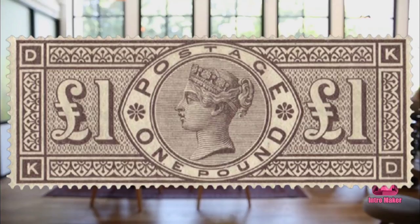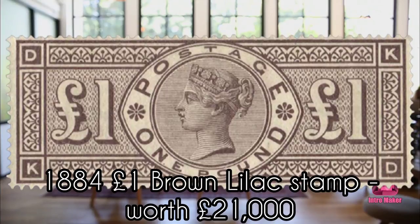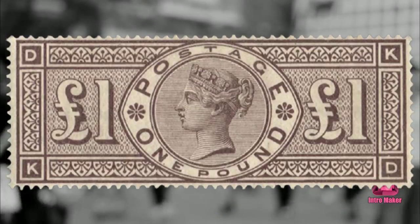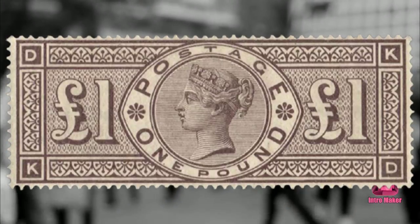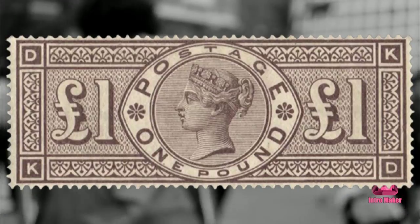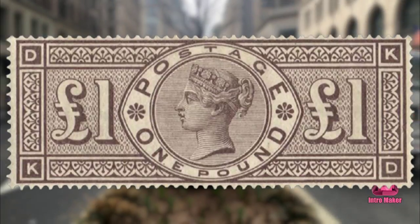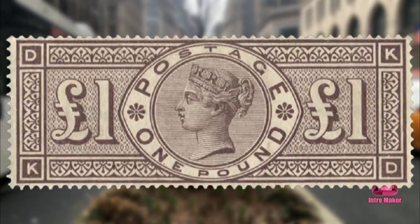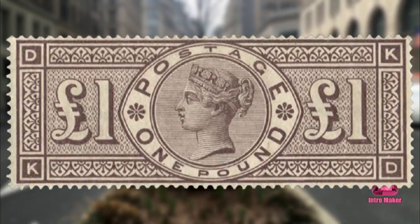Number six: 1884 £1 Brown Lilac stamp, worth £21,000. This 1884 stamp is one of the rarest from the Victorian era. Those that feature the original gum — the adhesive on the back that helps it stick to an envelope or package — are the most coveted. A mint condition version is listed on the Stanley Gibbons website for £21,000.